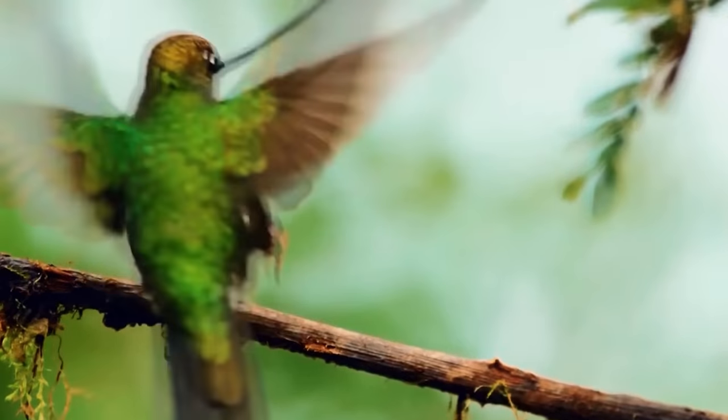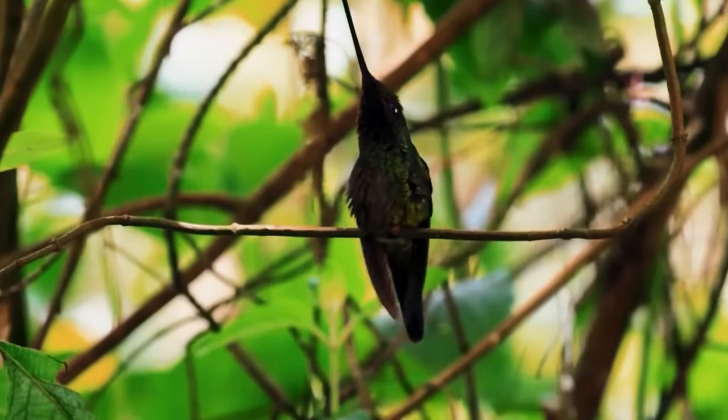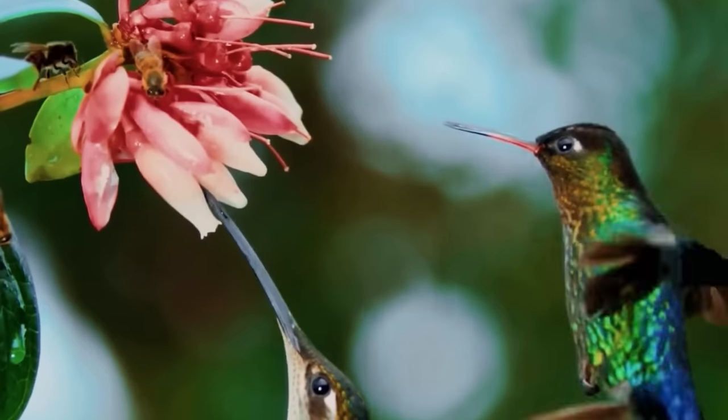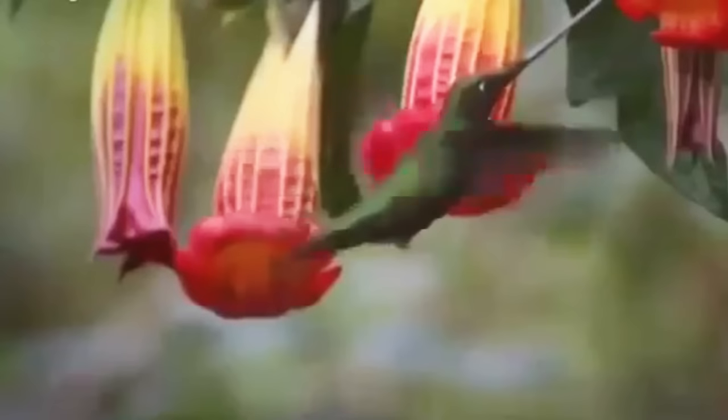In addition to the eye-catching bill, check out its muted green body with a bronzy head. The sword-billed hummingbird is found in the tropical cloud forests of South America's Andean region, most typically at heights of 2,400 to 3,100 meters. This habitat is favored due to the abundance of nectar-producing flowers.